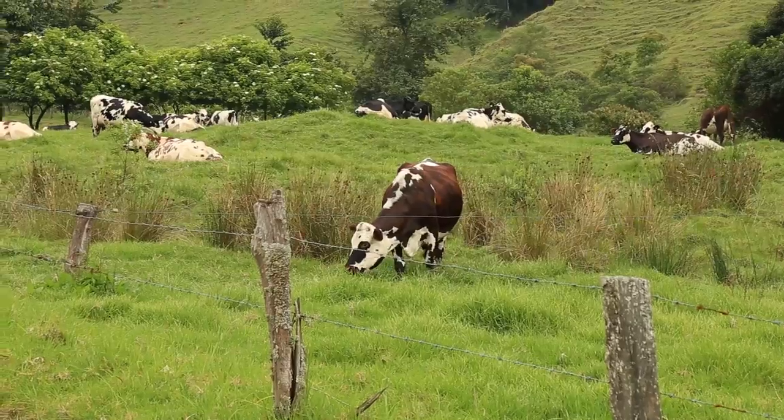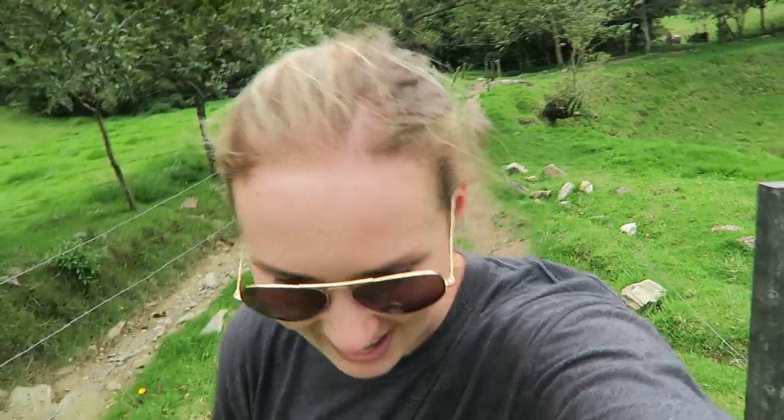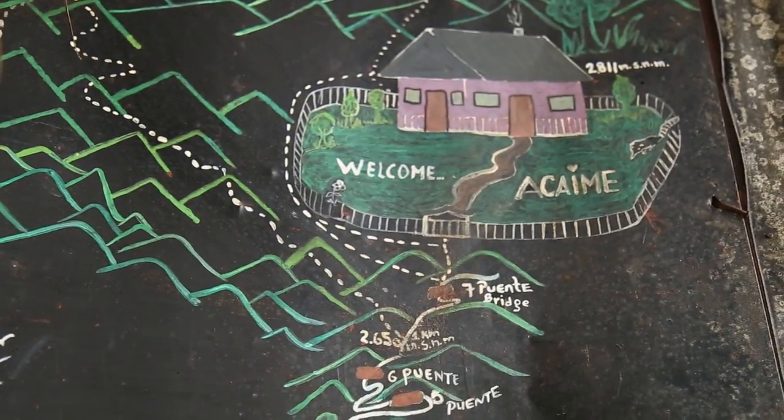So the beginning of the trail is kind of flat through a valley and now it's starting to go uphill. There's a place at the top that we're trying to reach before we start making our way down.